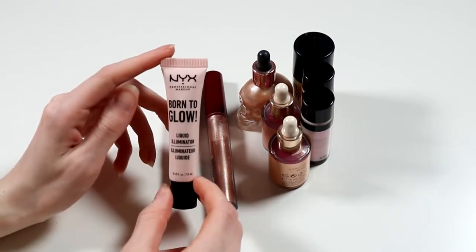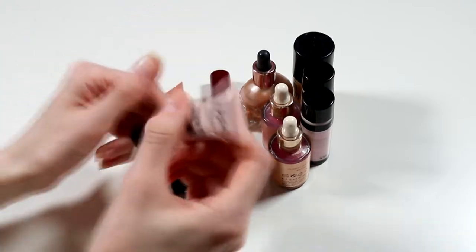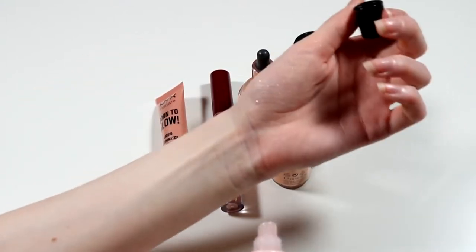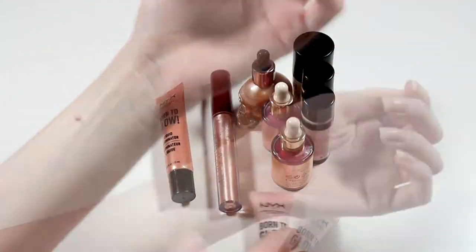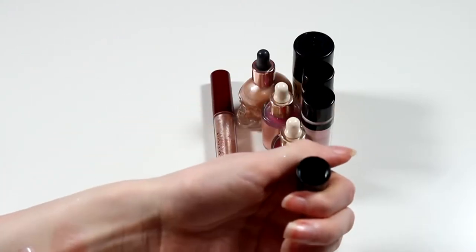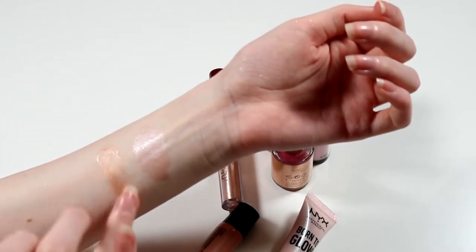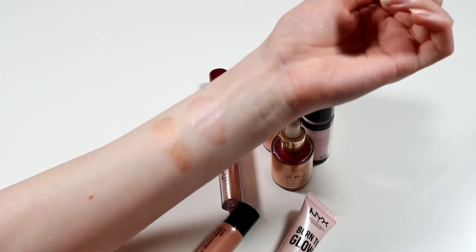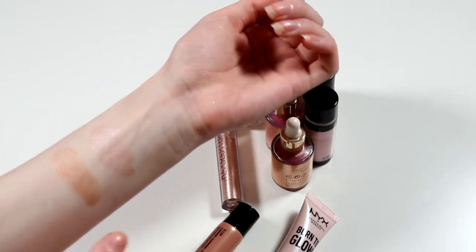Now on to more liquids — the NYX Born to Glow Liquid Illuminator. I have the shade Sunbeam and Gleam, both from a NYX Advent Calendar. Advent calendars are the way to go if you want to collect makeup and can afford one — the NYX one wasn't too expensive and you get a good range of shades. What I will say about these is they dry very quickly — you need to do one cheek at a time and move fast. I use the Sunbeam one more because it's more my kind of colour; the Gleam is a little darker and I'd probably declutter that.